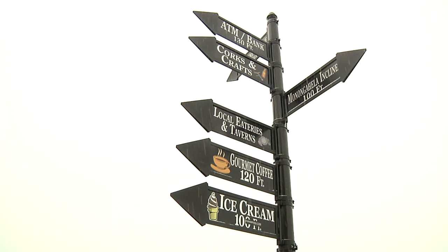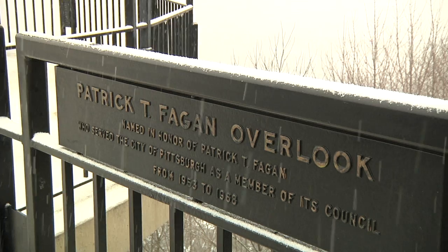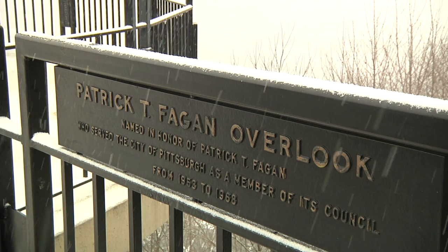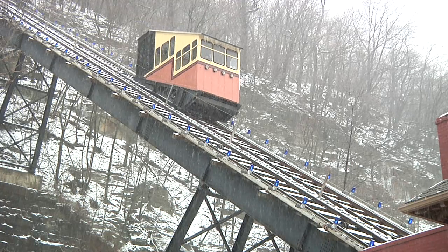Once taken to the top of Mount Washington, people have several options of where to go. Several restaurants and shops sit on top of the area. The scenic overlooks give visitors a chance to look at the city of Pittsburgh's skyline from across the Monongahela River. Whether for nostalgic taste, transportation, or just for fun, the Monongahela Incline is a part of Pittsburgh that makes the city unique.